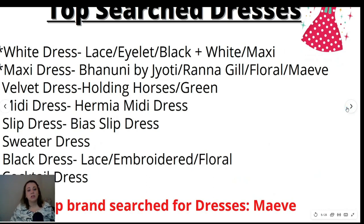Top search dresses for Anthropologie: the top two searched were white dress and maxi dress. For white dress, sub-keywords were lace, eyelet, black and white, and maxi. For maxi dress, the top searches were Benooney by G.O.D. — people were looking for maxi dresses by that brand — then Ronna Gill maxi dresses, then floral maxi dress, and Maeve maxi dress.